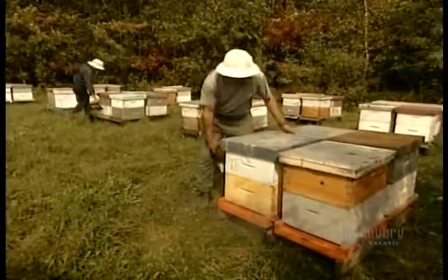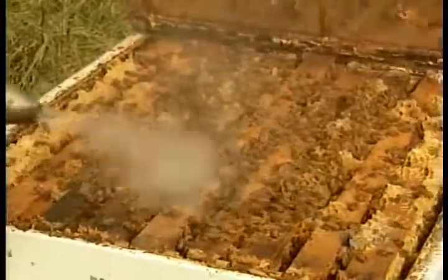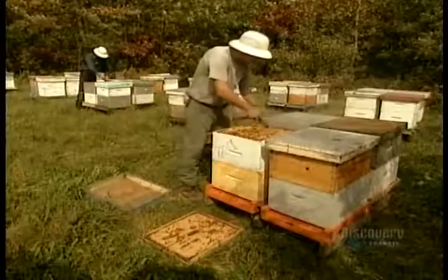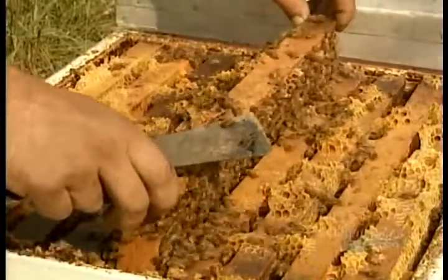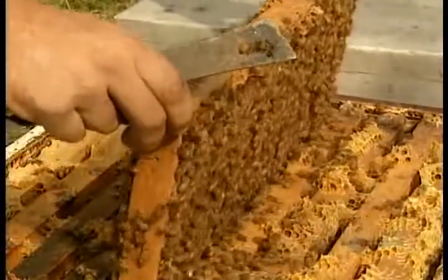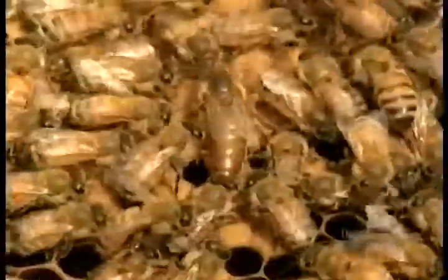That's when the beekeeper steps in. Bees will sting if taken by surprise, so the beekeeper sprays the hive with smoke from burning pine needles — a scented warning that foreigners are about to enter the hive. Inside the hive are wooden frames hanging side by side, each holding a honeycomb. A hive can house hundreds of thousands of bees, all descendants of the prolific grand poobah of beedom, the queen bee.